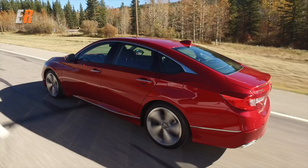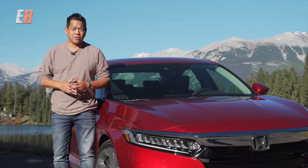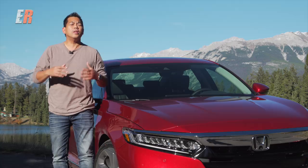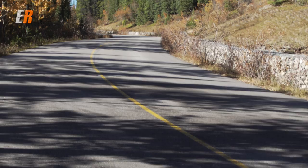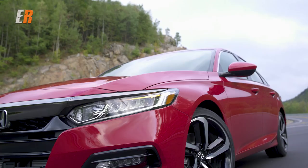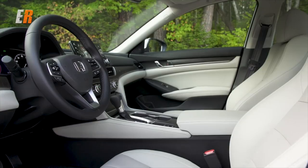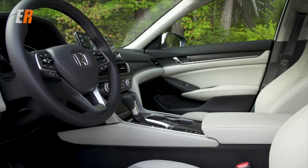The first drive of this 10th generation Accord reminds me of going to a movie you know nothing about and leaving extremely impressed. I didn't know what to expect, and I can tell you I'm very, very impressed. It has a great mix of performance with the new turbo engines — I don't miss that V6 at all. The styling is subjective but it's growing on me, and the interior is at the top of its class — simple, basic, with a very premium look and feel. Put it all together and I don't think Honda will have any problem keeping this at the top of its game for many more years to come.